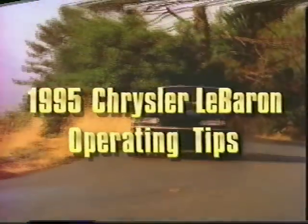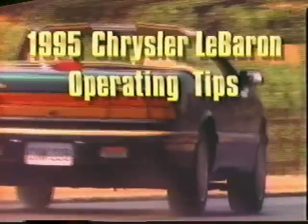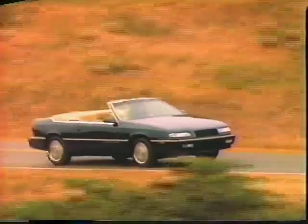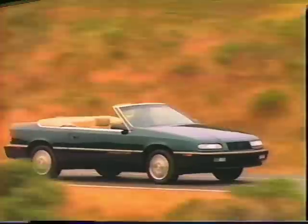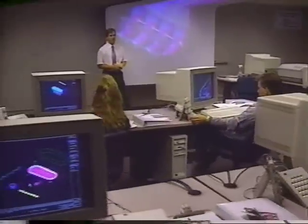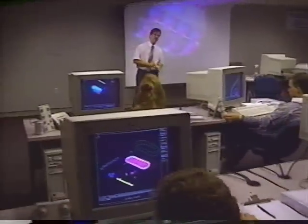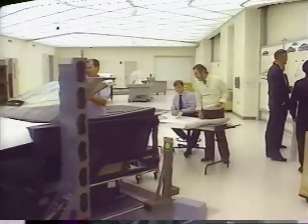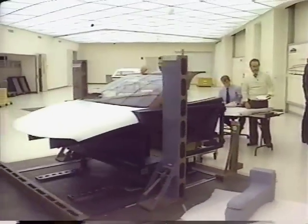Congratulations on the purchase of your new Chrysler LeBaron convertible, one of the best-selling open-air automobiles in America. You've made an outstanding move by purchasing this luxurious car because LeBaron has a lot more to offer than just great looks. It also happens to be equipped with some of the most sophisticated automotive technology in the world. In fact, all 1995 Chrysler vehicles are the sum total of more than 70 years of engineering expertise and innovative thinking.